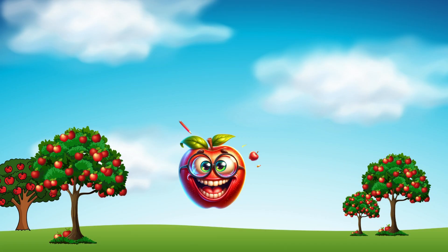Our first word is apple. A-P-P-L-E. Apple. It's a delicious fruit. Can you say apple? Great!